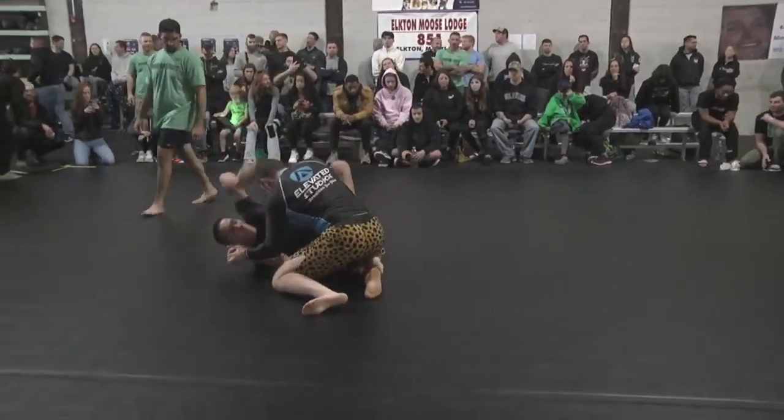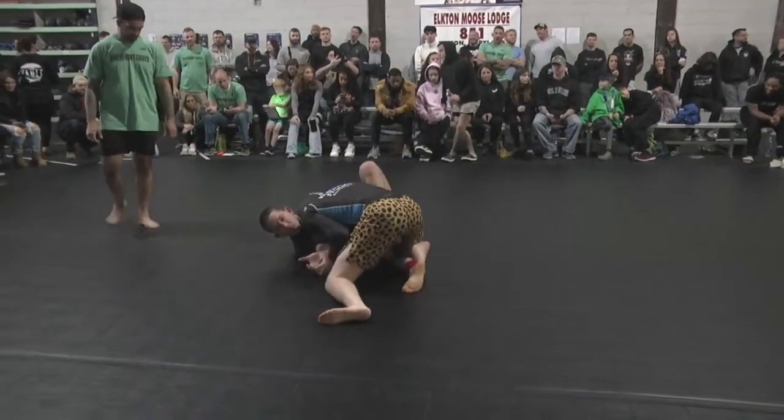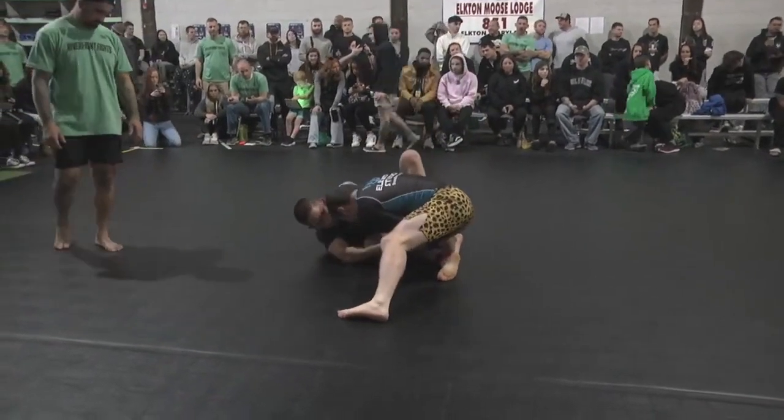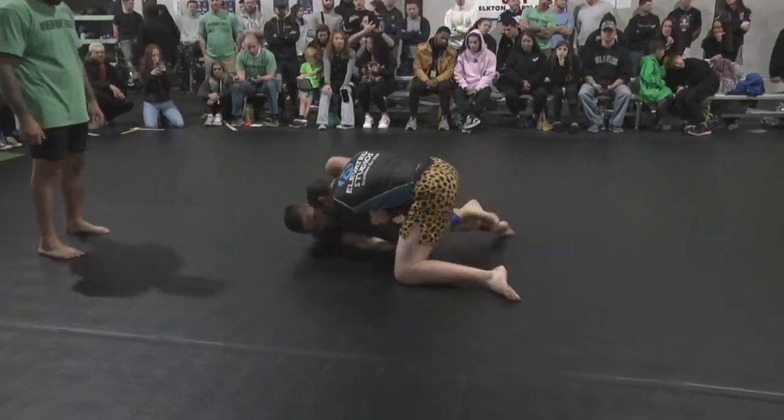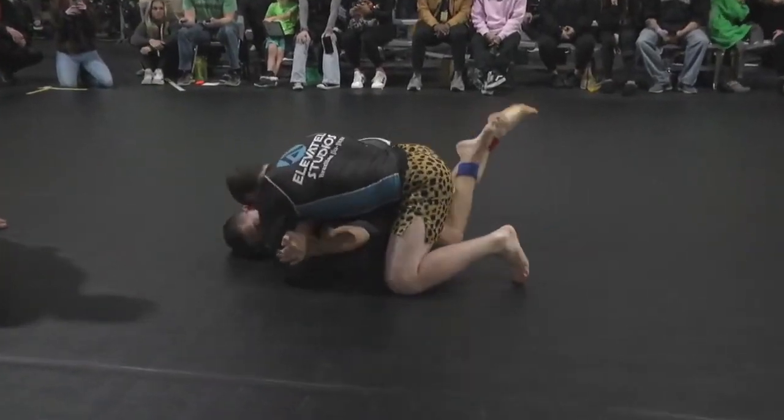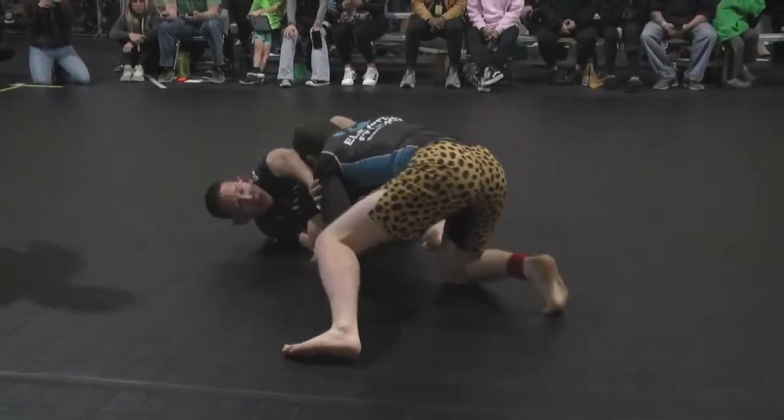Mendel's going to take a seat. Shout out to Greg's shorts — they're pretty awesome. I think he wears them as his go-to for competition. Cheetah print.